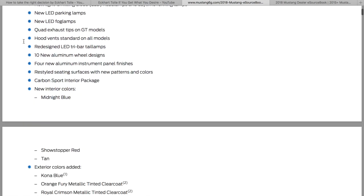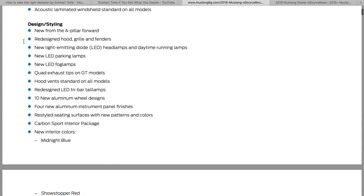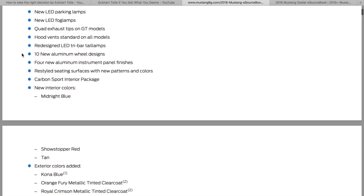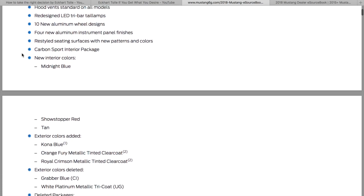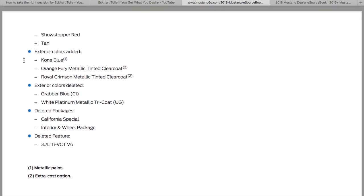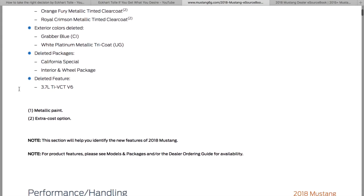So we're going to skip through a lot of this. Some of the stuff that they deleted: you are getting new LED parking lamps and fog lamps, quad exhaust tips, different hood, different taillights — quite a significant thing. They're going to add Kona Blue, Orange Fury, and Royal Crimson, and they're getting rid of Grabber Blue and White Platinum Metallic Tricoat. They're also getting rid of the California Special, the interior wheel packages, and the V6.